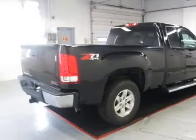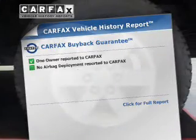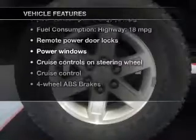Premium wheels give a more luxurious look. The anti-lock braking system will keep you safe on the road. Enjoy the flexibility of multi-zone temperature controls. Carfax is offered to provide you with peace of mind. Plus, enjoy these notable features that are included in this vehicle.